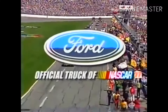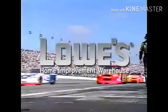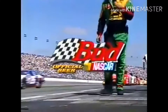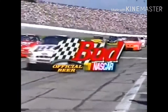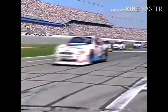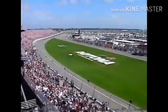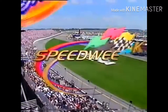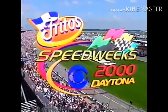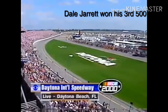The 42nd running of the Daytona 500. Most of the race was led by Dale Jarrett, trying to defend his two Daytona 500 titles and the championship he won back in 1999. Most of the race was single-file racing with not many passing opportunities. In the end, there were nine lead changes between Dale Jarrett and Mark Martin. Dale Jarrett led 85 laps and Mark Martin led 65 laps.